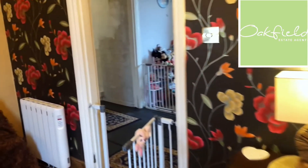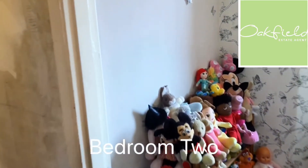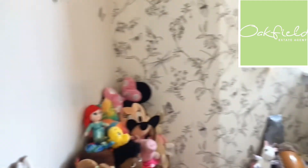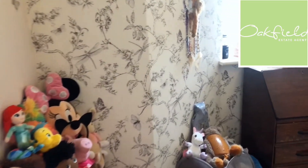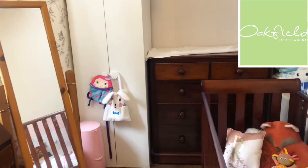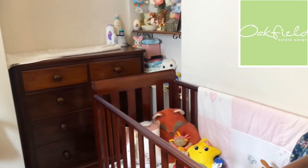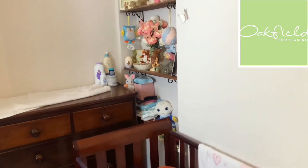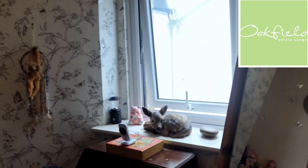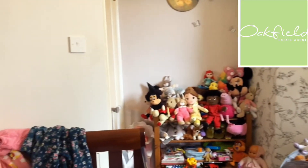Now we'll go across the hallway to the second bedroom. You've got the window just to the side there and there's a little alcove with some built-in shelving. It's quite a quirky shaped room which is really nice and does give it some character.